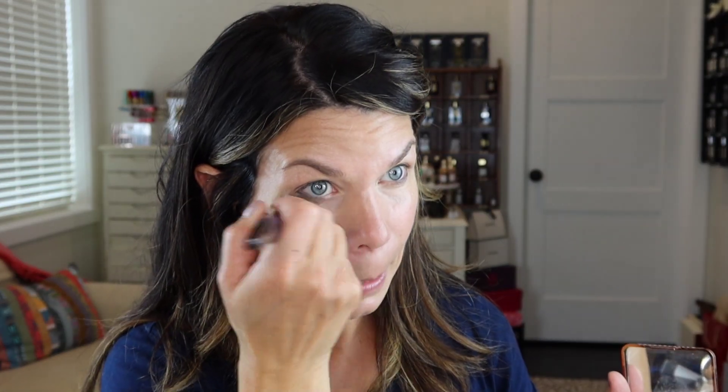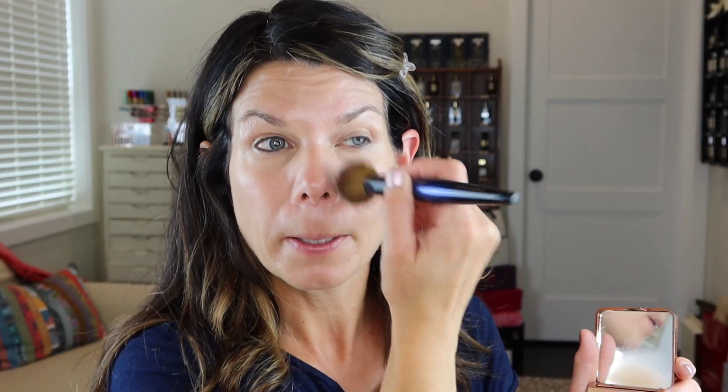That did a pretty nice job helping conceal underneath the eyes. I'm going to go in with my Chantecaille Blurring Powder — lifetime favorite — and Sonia G, and just press and swipe this area into a little blurring.